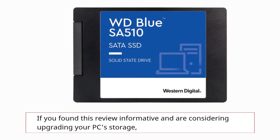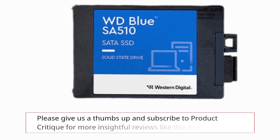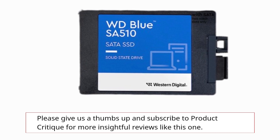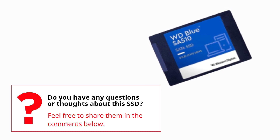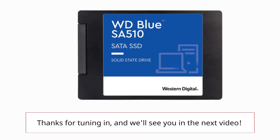If you found this review informative and are considering upgrading your PC's storage, please give us a thumbs up and subscribe to Product Critique for more insightful reviews like this one. Do you have any questions or thoughts about this SSD? Feel free to share them in the comments below. Thanks for tuning in, and we'll see you in the next video.